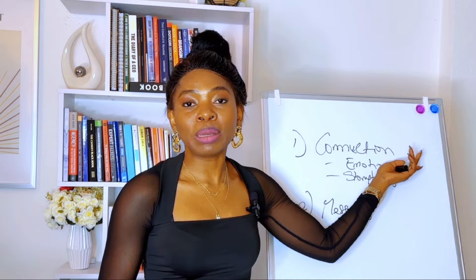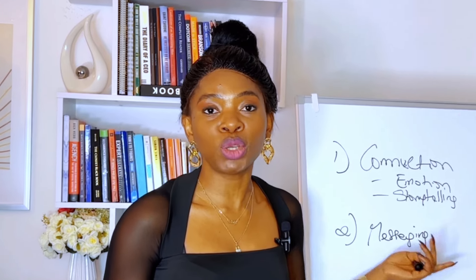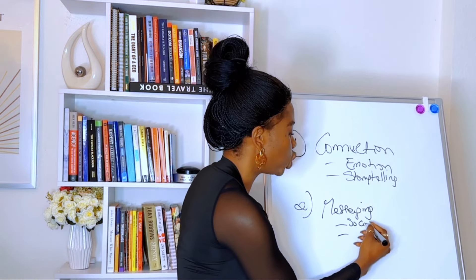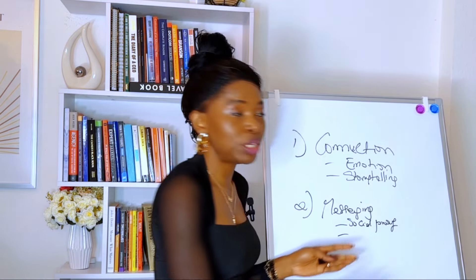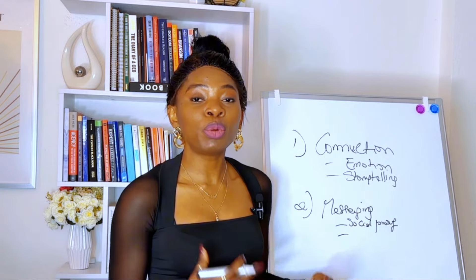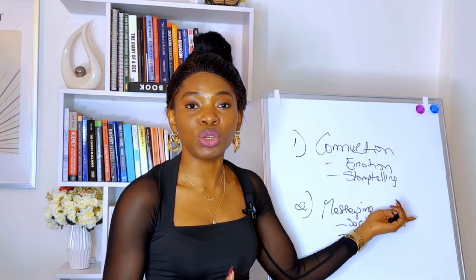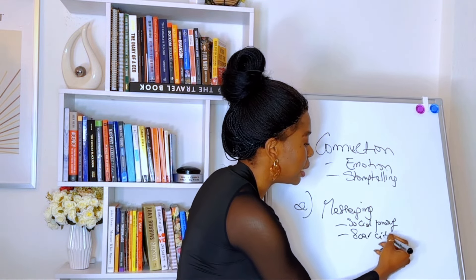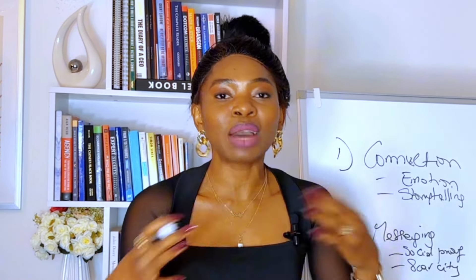Once you've connected with them, you tell them about your offer — what makes it unique, what's your USP, why you got started, and what makes it different from what they've experienced in the past. This is where you want to leverage psychological principles such as social proof — showing how many people you've worked with who have achieved results — and also scarcity. People don't move until there's a certain level of urgency or they feel like they might miss out, and this is especially true when selling high-ticket offers.